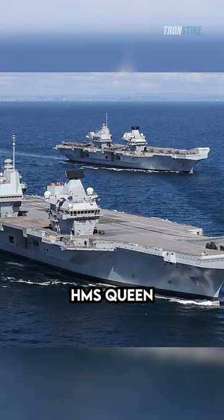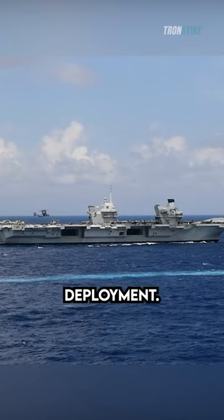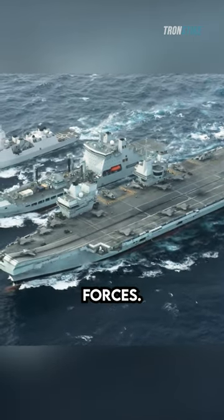In 2021, HMS Queen Elizabeth led the UK's Carrier Strike Group on its first operational deployment. The group visited over 40 countries and participated in a number of exercises with Allied forces.